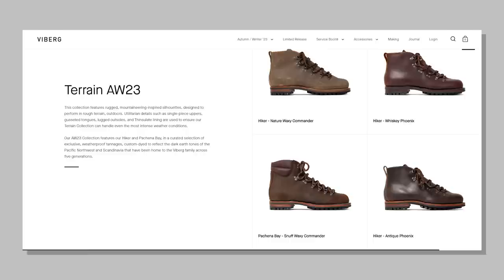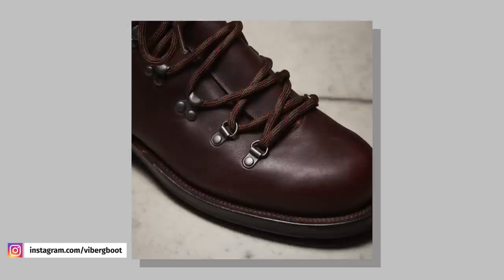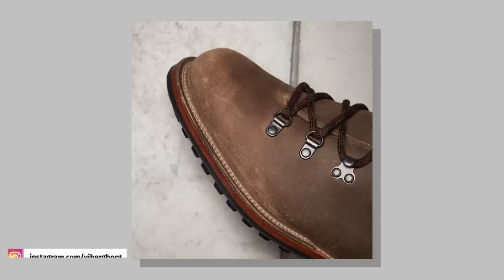In other Viberg news, they've also just released four new hiker boots. These blend the Pacific Northwest with traditional Scandinavian hiking boot designs for a really unique result. If I hiked more, I'd consider it. I'll say that these are the coolest looking hiking boots I've ever seen.